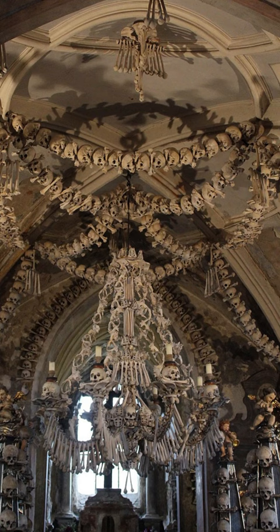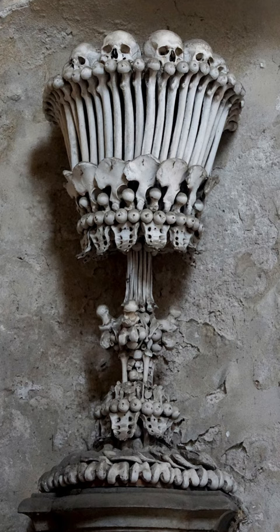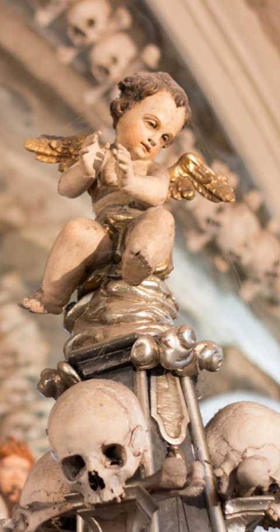The bones used for its decoration were arranged by a woodcarver named Frantisek Rint, who was tasked with creating an aesthetically pleasing arrangement for the bones in the late 19th century. Rint spent years arranging the bones, creating intricate designs and formations that still exist in the chapel today.